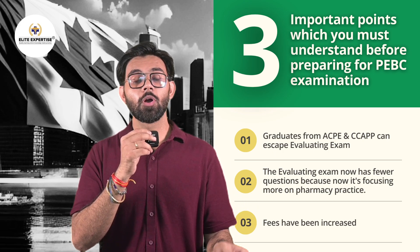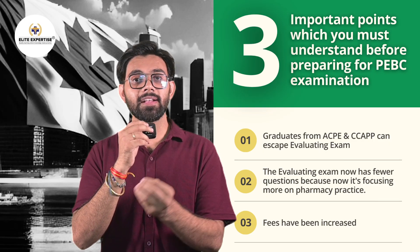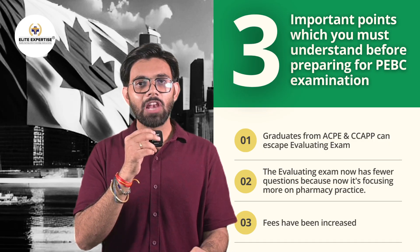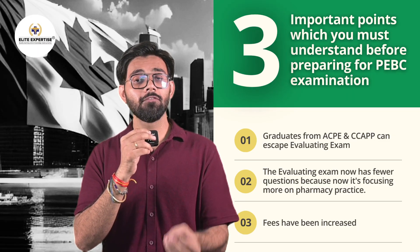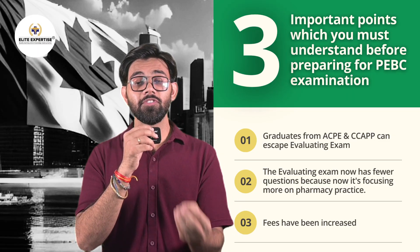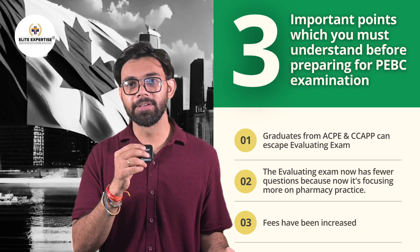Point 1: Graduates from ACPE and CCAPP accredited schools can skip the Evaluating Exam. Point 2: The Evaluating Exam now has fewer questions as it is focusing more on pharmacy practice. Point 3: Fees have been increased, so you need to plan your budget accordingly.